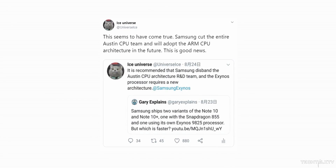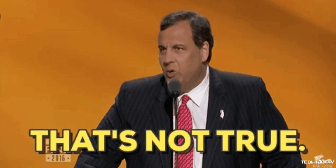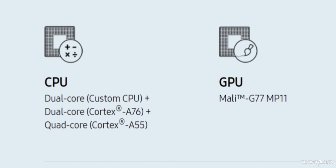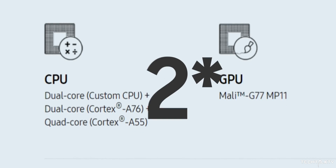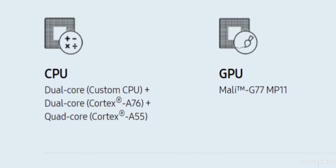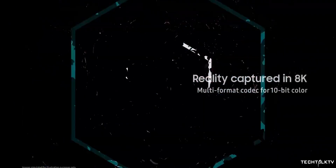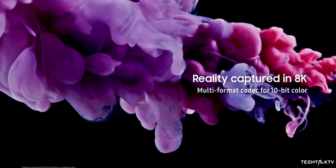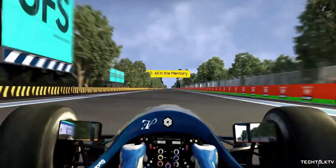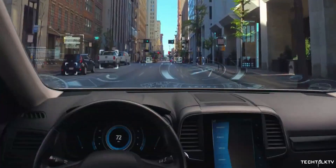There was a rumor a few weeks ago that Samsung might drop their custom cores in favor of ARM's architecture, but that turns out to be false. The Exynos 990 will use two custom M5 cores, four Cortex A76 cores, and two power-efficient A55 cores. It's built on a 7nm EUV process and uses a Mali GPU, which Samsung says is 20% faster than the Exynos 9825's GPU.